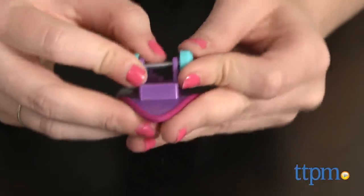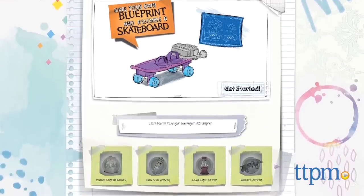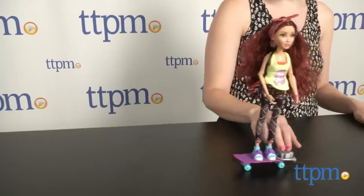Kids looking for other experiments to test out with their dolls can also check out projectmcsquared.com for more. The Project MC Squared dolls are for ages 6 and up from MGA.